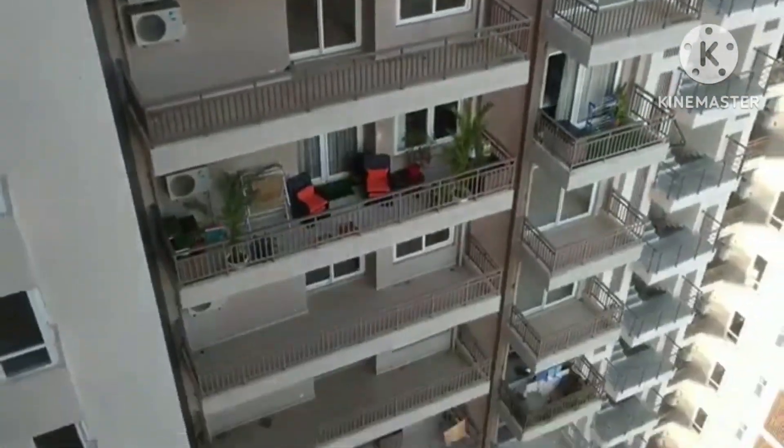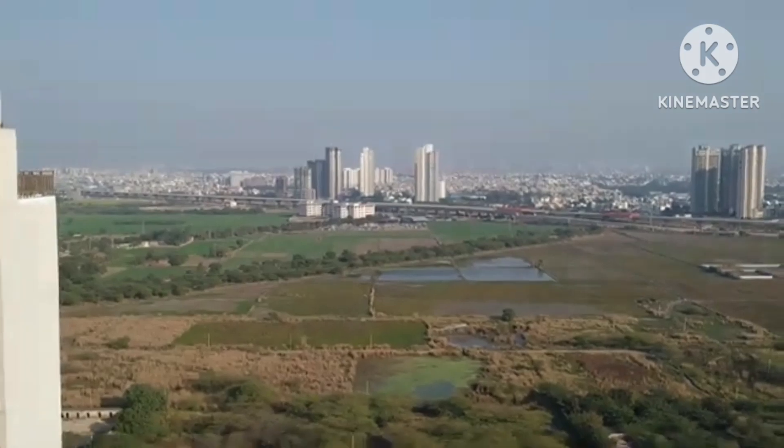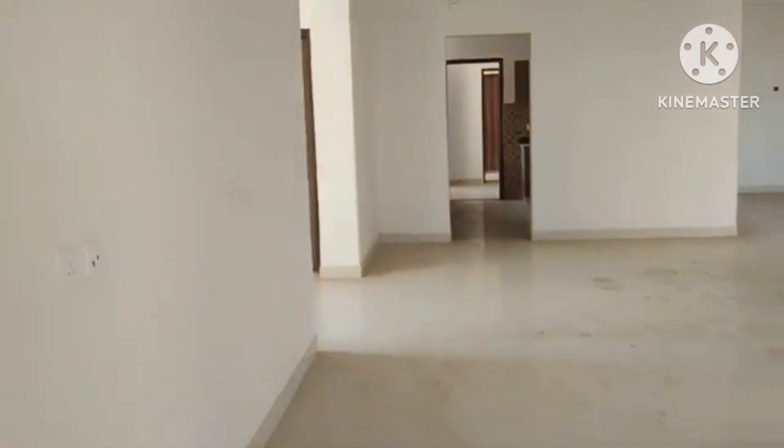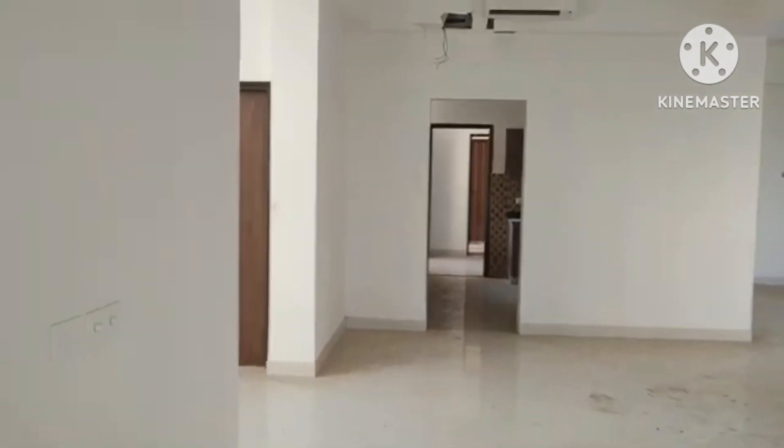This is the 22nd floor penthouse — quite spacious, very big and spacious.